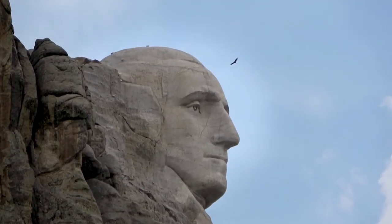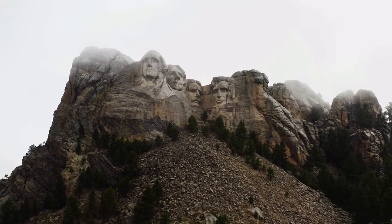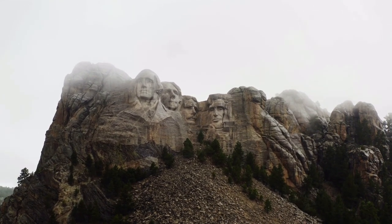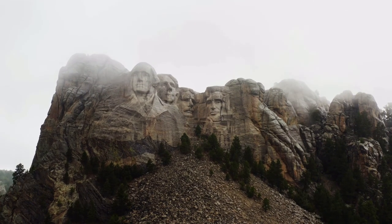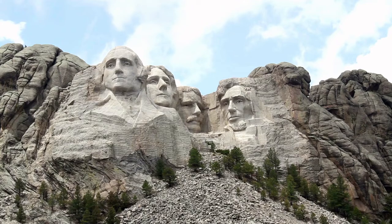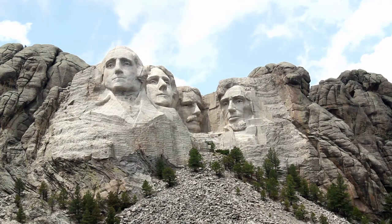Mount Rushmore has become a symbol of America — a symbol of freedom and optimism for people of different ethnicities and backgrounds. Over the years, the memorial and adjacent Black Hills depict all of the cultures that make up the fabric of this country.